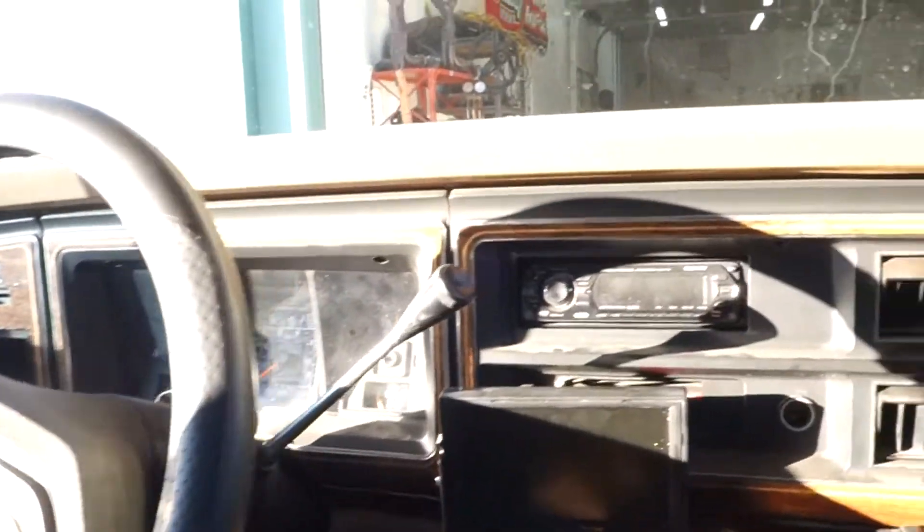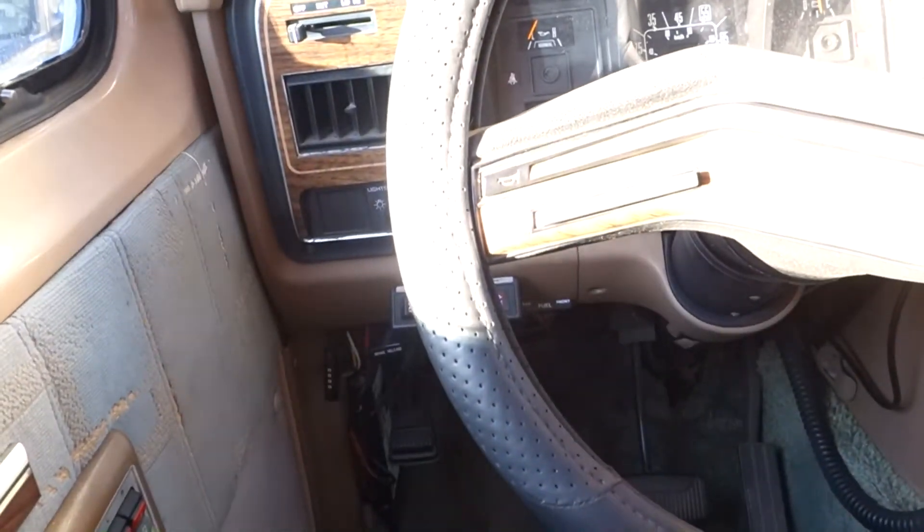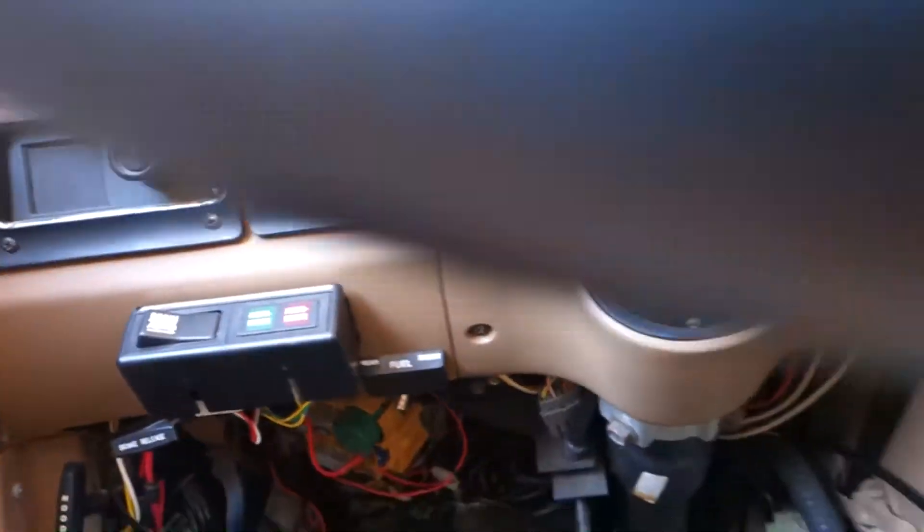So yeah, this is a 1989 Ford. Really nice leather in here — aftermarket leather. Got the 351, three-speed, but aftermarket overdrive system for climbing those mountains.